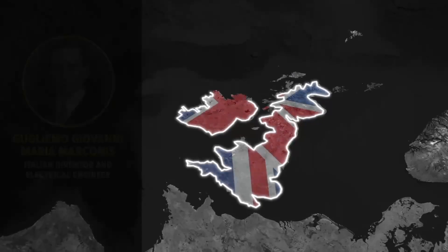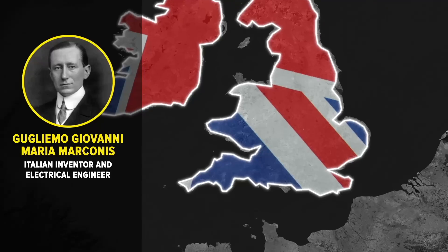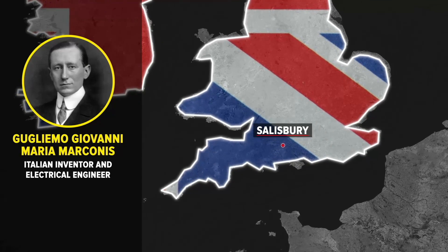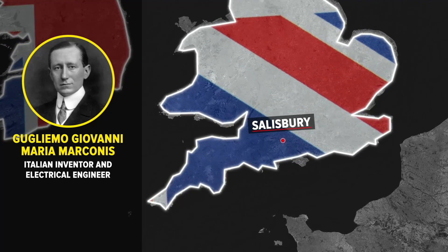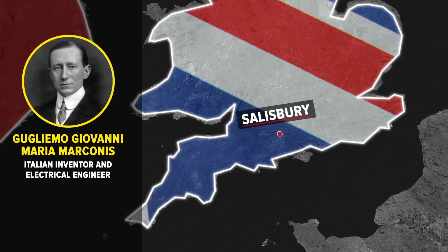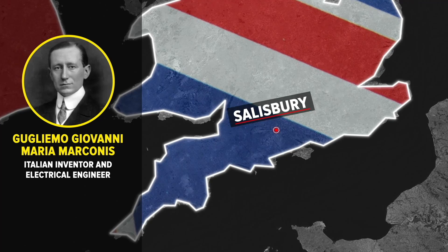Italian radio pioneer Guglielmo Marconi noted in 1899 in an experiment that radio waves were being reflected back to his beacons located on the Salisbury Plain in England. Over the next two decades, Marconi continued to develop the technology, generating waves that could be reliably reflected back, suggesting to him that they could replace lighthouses for navigation and help avoid collisions between ships on stormy seas.